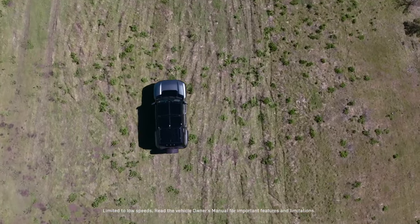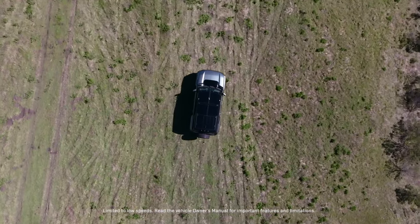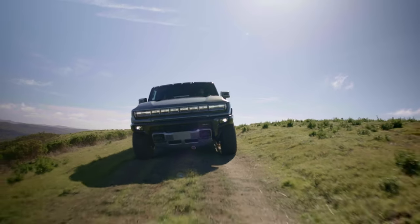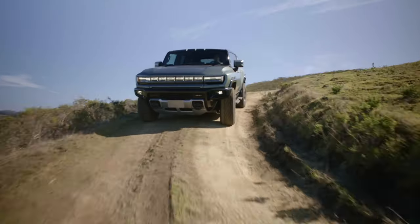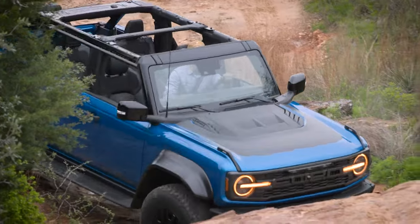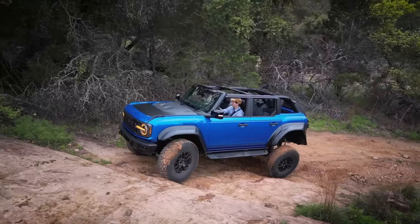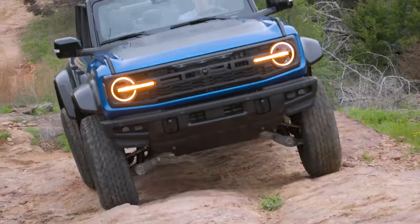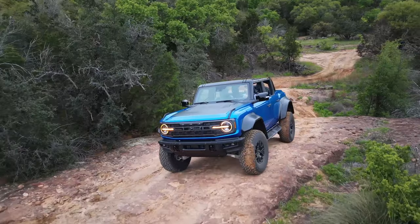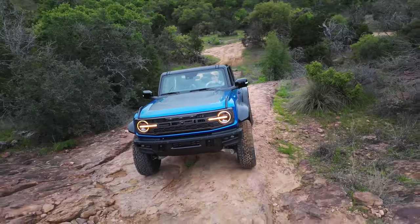Hello everyone. Today we will watch a video about two American SUV models: the 2024 Ford Bronco Raptor and the 2024 GMC Hummer EV SUV, when it comes to off-road prowess and all-electric performance. Two standout vehicles vie for the attention of adventure seekers, while both promise exhilarating experiences, they embody distinct philosophies and capabilities, catering to different preferences and priorities.